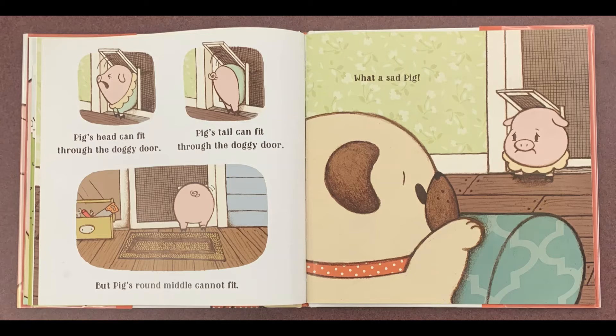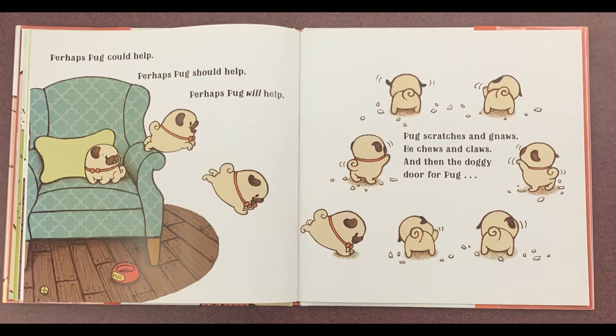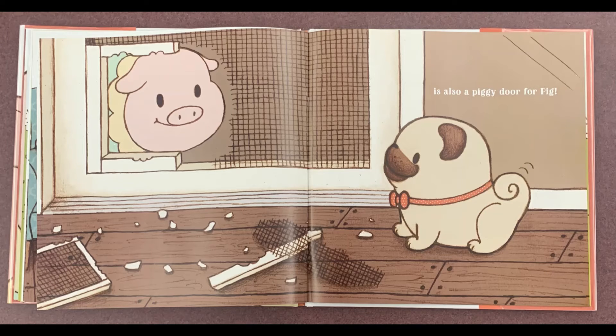Pug's head can fit through the doggy door. Pug's tail can fit through the doggy door. But Pig's round middle cannot fit. What a sad Pig! Perhaps Pug could help. Perhaps Pug should help. Perhaps Pug will help. Pug scratches and gnaws, he chews and claws, and then the doggy door for Pug is also a piggy door for Pig!